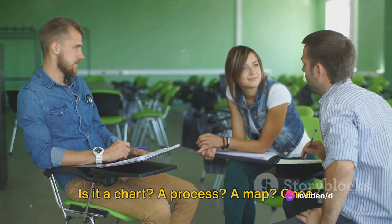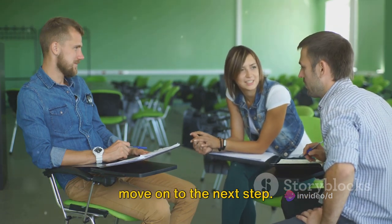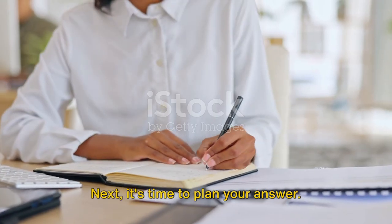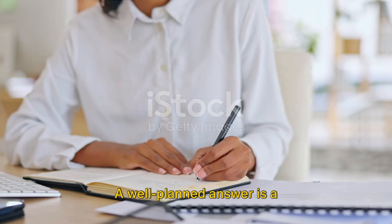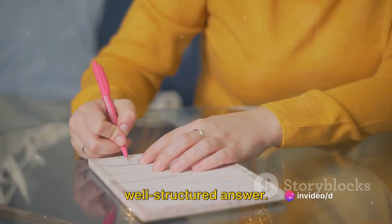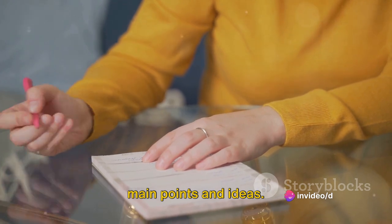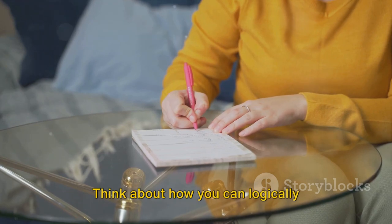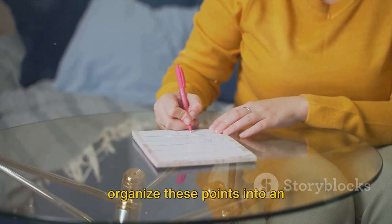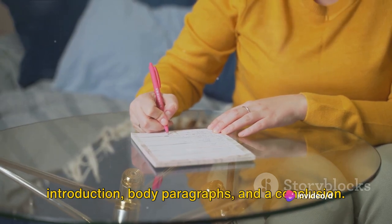Is it a chart? A process? A map? Once you've identified this, you're ready to move on to the next step. Next, it's time to plan your answer. Don't underestimate the importance of this step — a well-planned answer is a well-structured answer. Take a few minutes to jot down your main points and ideas. Identify the key trends or features in the data, and think about how you can logically organize these points into an introduction, body paragraphs, and a conclusion.